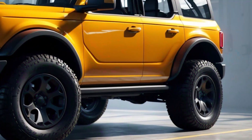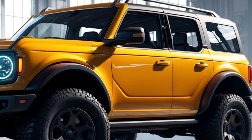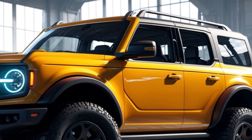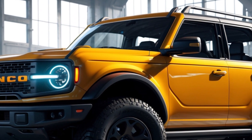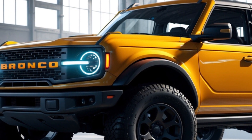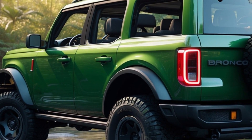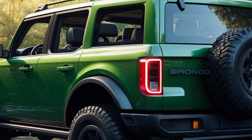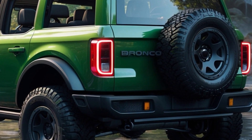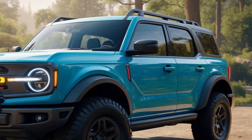Unlike its F-150 Raptor cousin, the Bronco Raptor makes do with a 3.0-liter twin-turbo V6, churning out 418 horsepower and 440 pound-feet of torque. Ford claims a V8 simply wouldn't fit under the hood — but who knows what future Bronco iterations might hold.